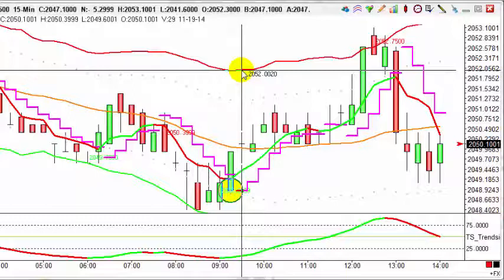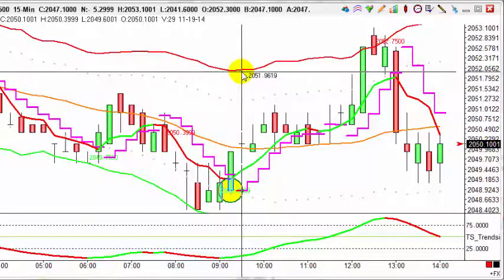Decent profits for day traders. That's today's trade of the day — the S&P 500, 15-minute chart on the 19th of November 2014.